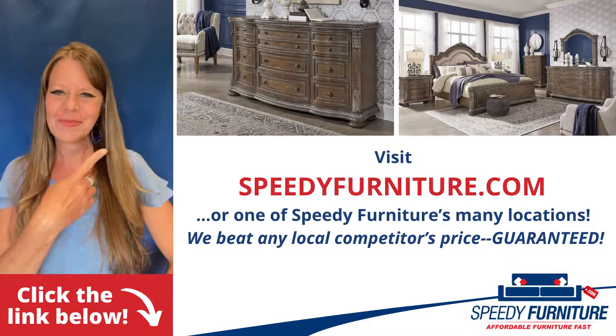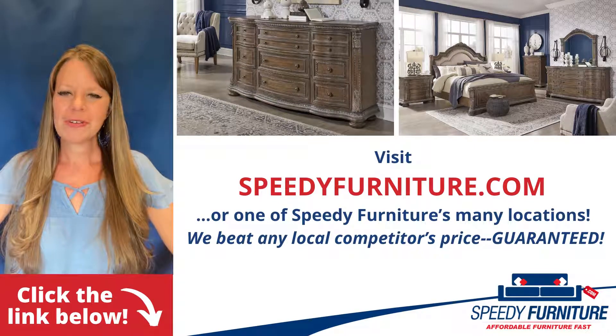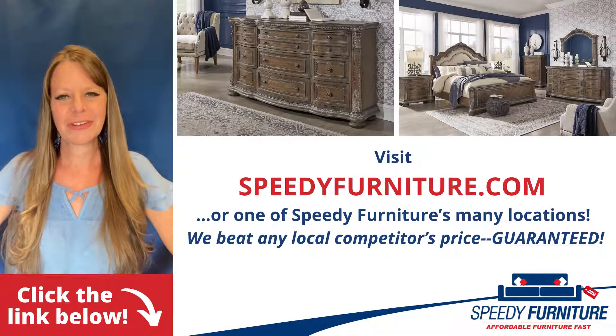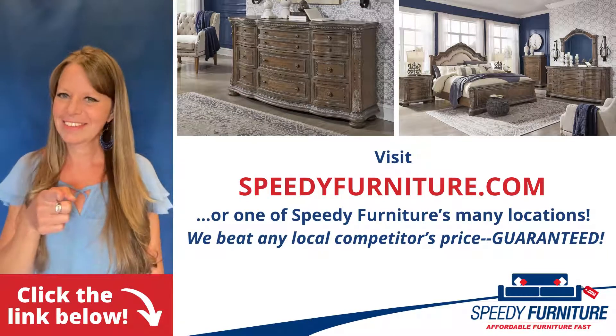Want to see all the pieces available in the Charmonde series? Just click the link below. You can find one of our many locations near you by going to speedyfurniture.com, and remember, we'll beat any local competitor's prices — guaranteed.